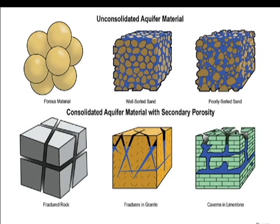An aquifer is an underground geologic formation capable of producing usable quantities of water to a well. Water is held in the spaces between the sand and gravel or in the cracks and fractures of rock. The aquifer is either consolidated or unconsolidated.